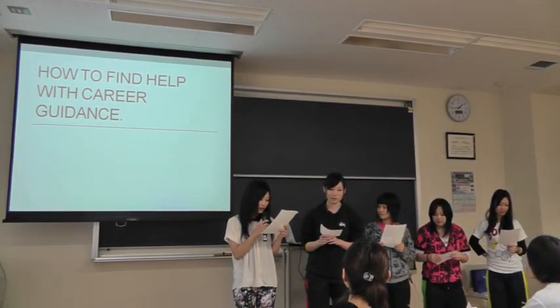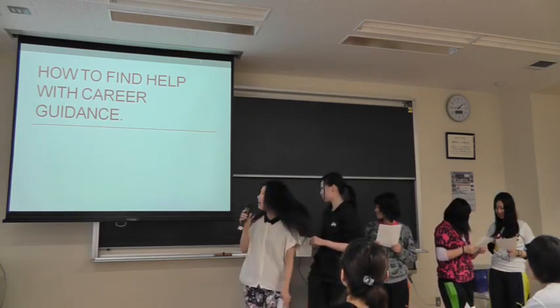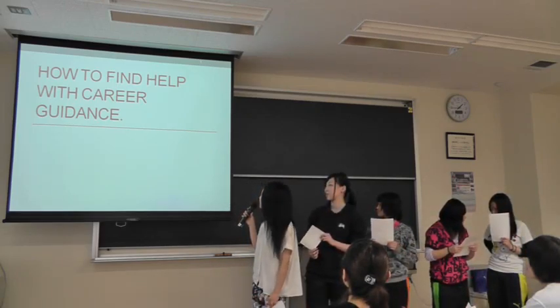Group 13, we will start the presentation. How to find help with career guidance.